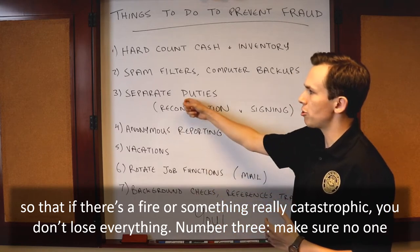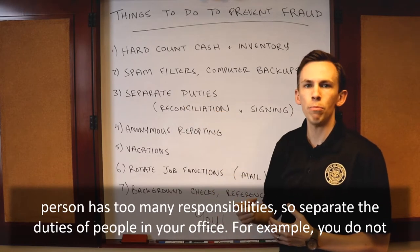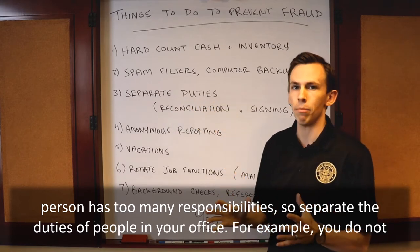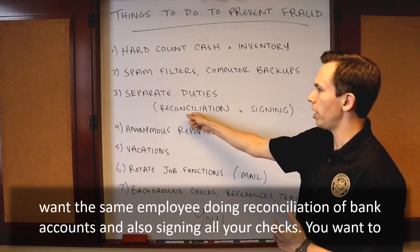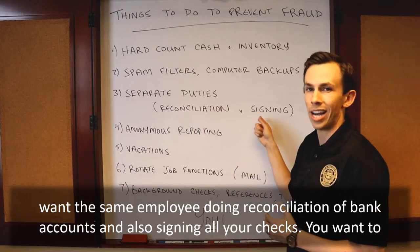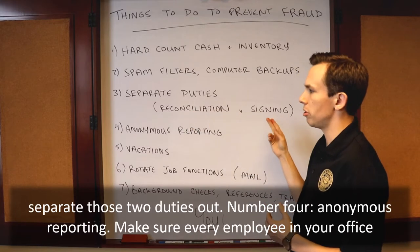Number three: make sure no one person has too many responsibilities. Separate the duties of people in your office. For example, you do not want the same employee doing reconciliation of bank accounts and also signing all your checks. You want to separate those two duties out.